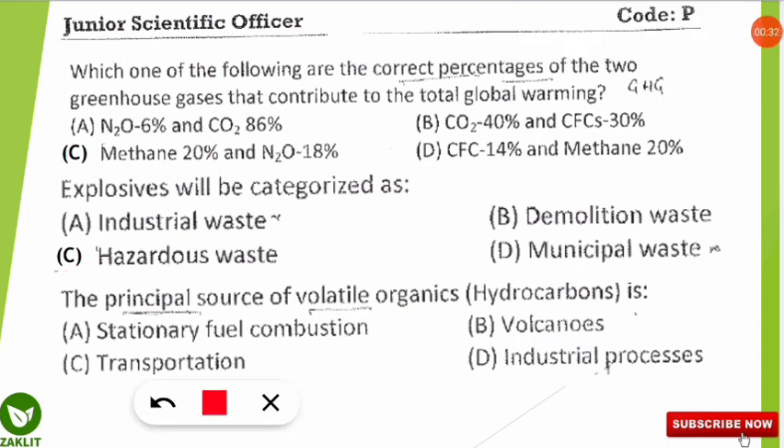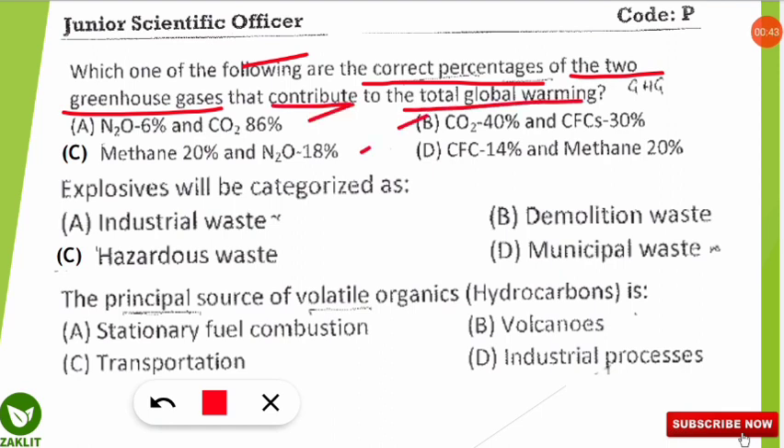The first question asks which option gives the correct percentage of two greenhouse gases contributing to total global warming. The correct option is D: CFC contributes 14% to total global warming, and methane contributes 20% to total global warming of the Earth.